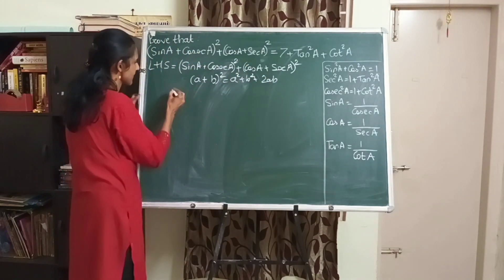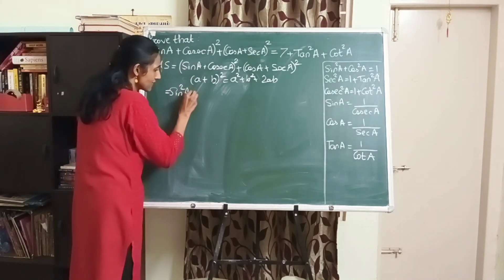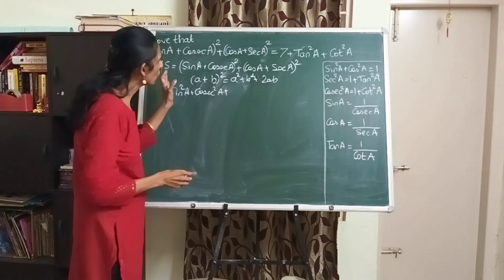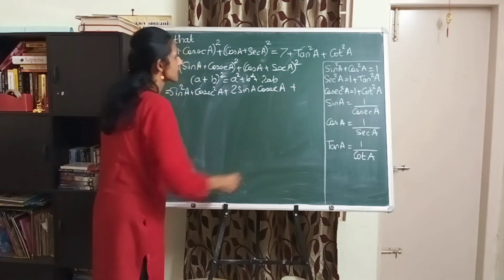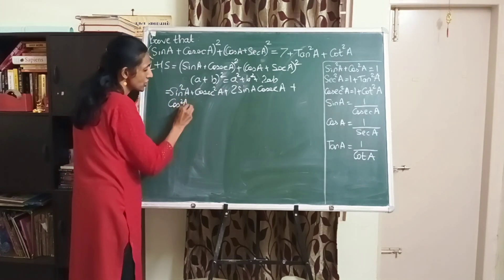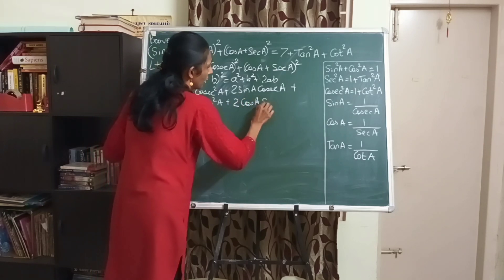Let's expand and see what exactly happens. With sin a as 'a' and cosec a as 'b', expanding gives sin² a + cosec² a + 2·sin a·cosec a. Then, expanding (cos a + sec a)² gives cos² a + sec² a + 2·cos a·sec a.